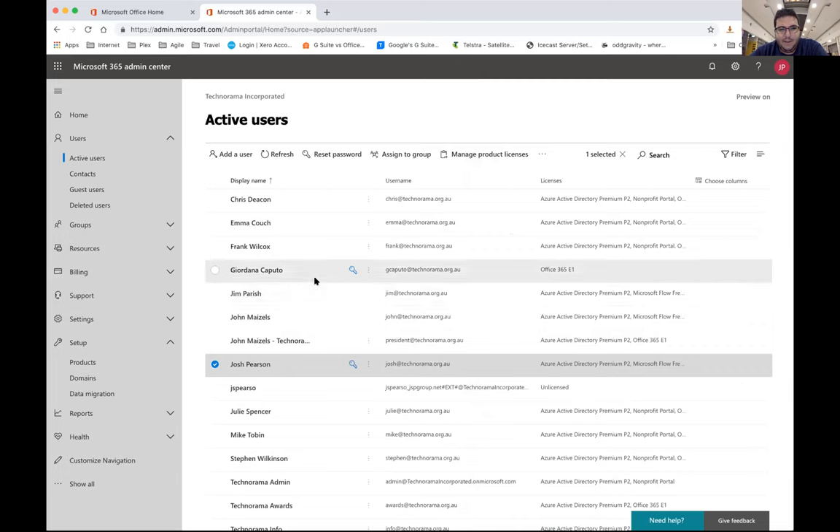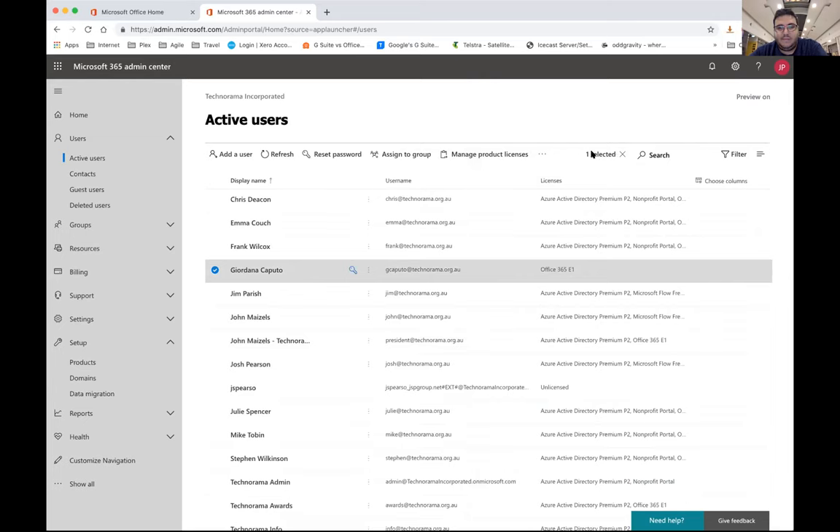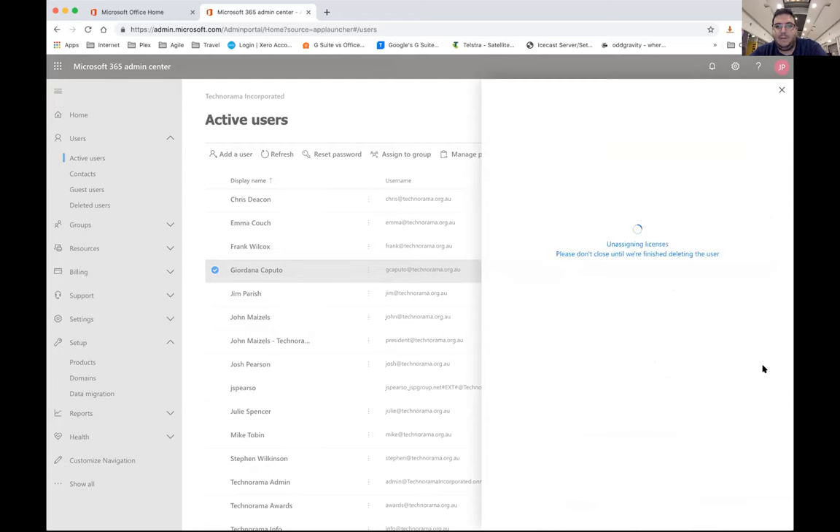Does anyone have any questions as we're going through this? Has anyone in this group already migrated to Office 365? This is when you're looking at things — the amount of email addresses we have these days just keeps adding up.